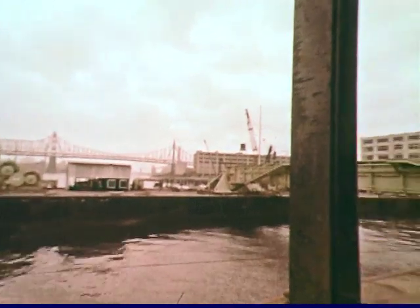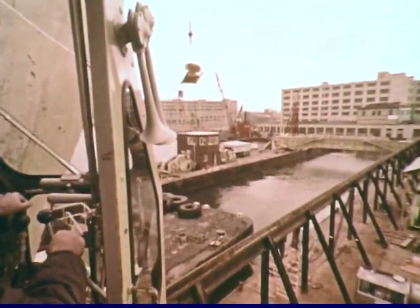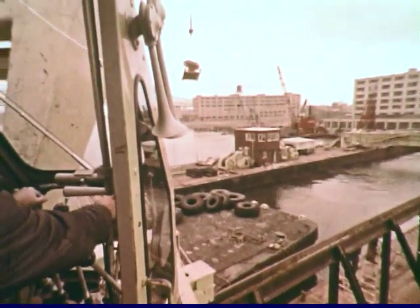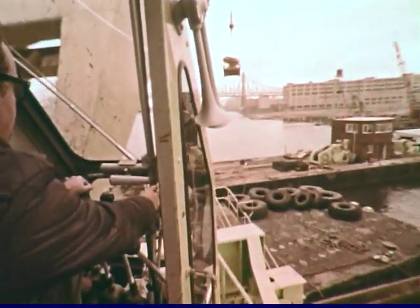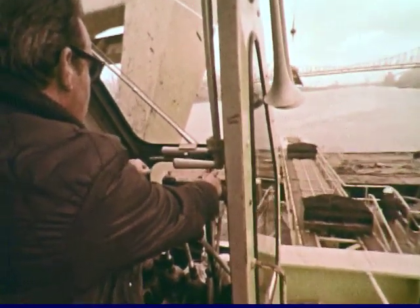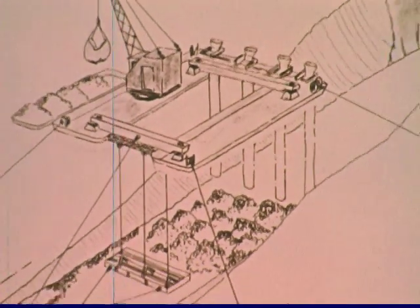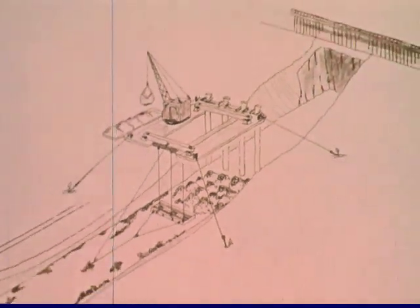A specially outfitted barge arrives to screed — or level — the fist-sized rocks that will constitute the trench floor. A traveler set to the gradient spans the pontoons of the barge. A problem in this operation is that powerful underwater currents can swirl the screeded rock out of the trench, so underwater dikes are used to shield the trenches — and later the tubes — from the river currents.